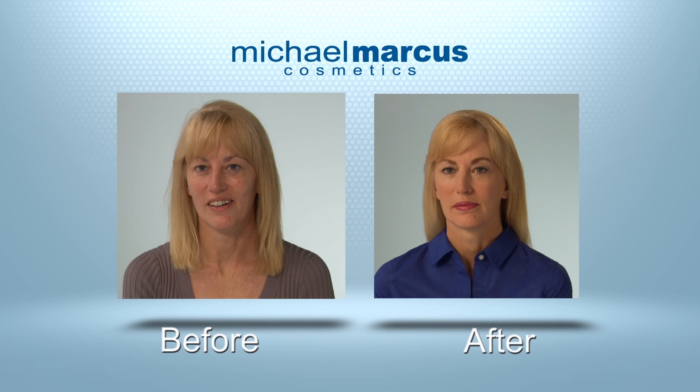The other eyeliner that I used to use before Michael Marcus's eyeliner was terrible. It was almost like a tar-looking kind of thing, and the brush was really hard.